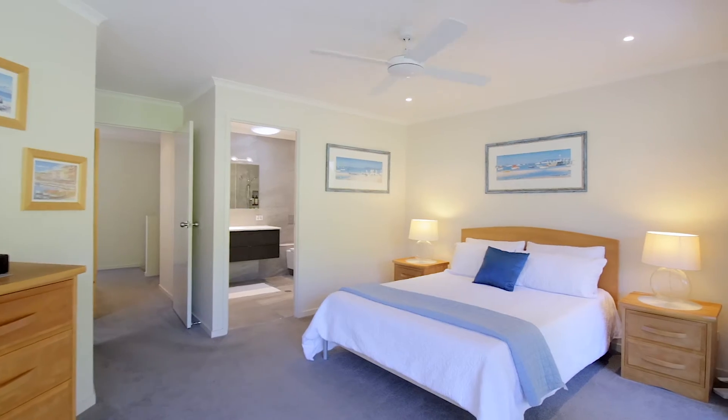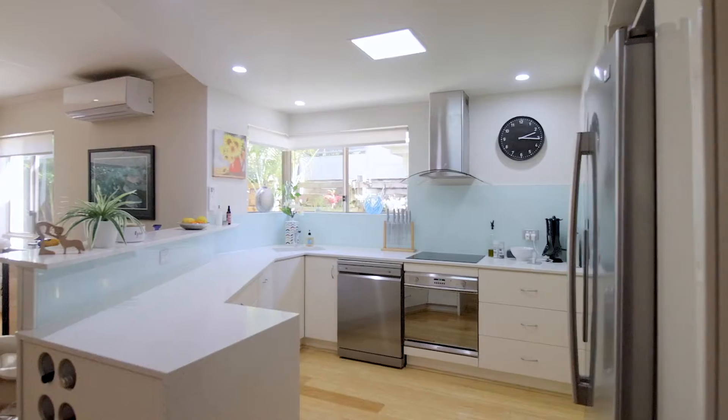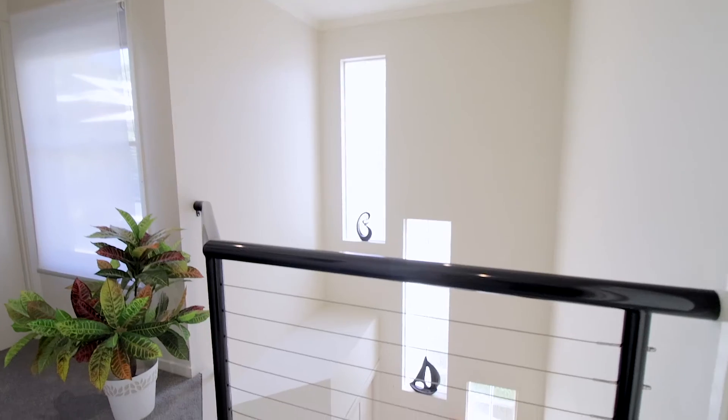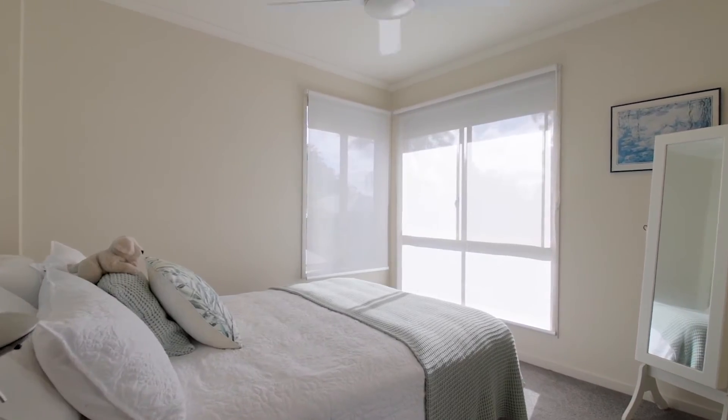This property has three generous bedrooms with leafy forest outlooks, a study, and a modern kitchen with stone benchtops and butler's pantry. Two bathrooms and a powder room with ducted air-conditioning throughout.